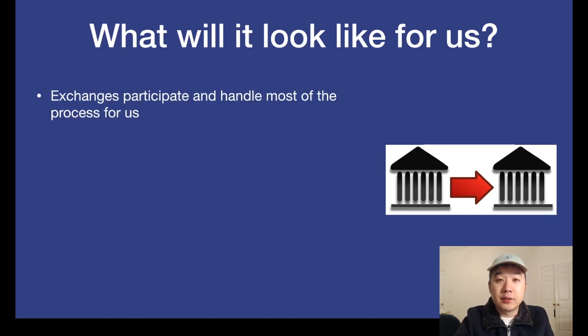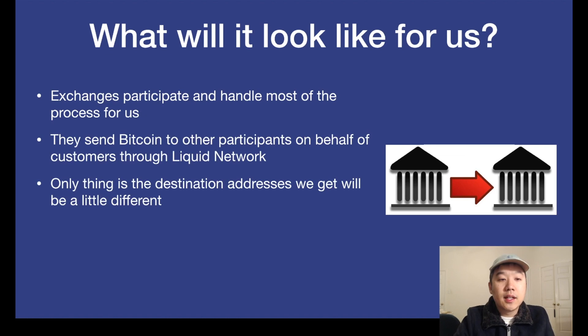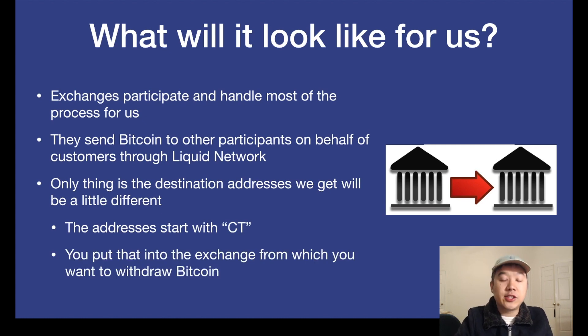Exchanges mainly handle most things for us in the backend and they send Bitcoin to other participants in the network on behalf of us customers. The only thing is that the destination address for the Liquid network will be a little bit different — it's not the same as a Bitcoin address. Instead, the addresses start with CT and then a bunch of other characters. You put that destination address into the exchange form from which you want to withdraw Bitcoin.